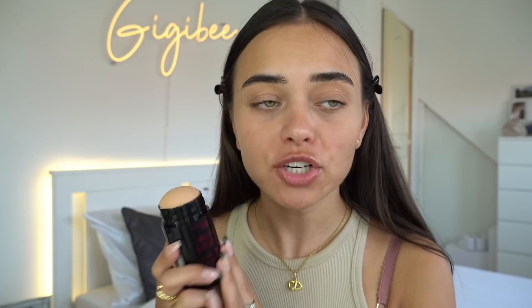Let me clip my hair back. As always, for primer I'm using the Revolution Pro Blur Stick Plus — this stick will literally blur your face, it literally facetunes your face. You just put it on like this and then blend it in with my fingers.